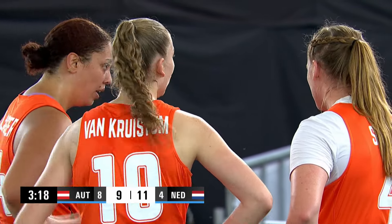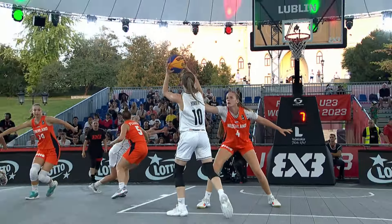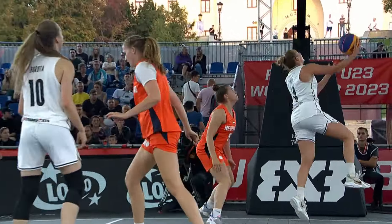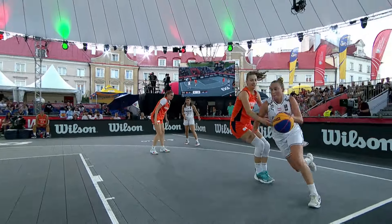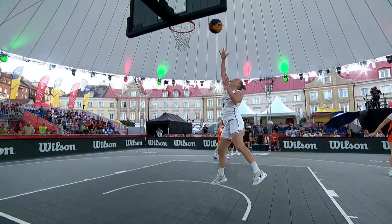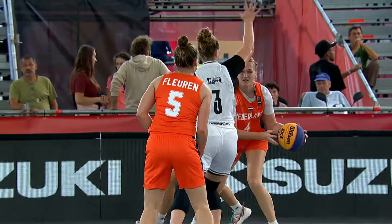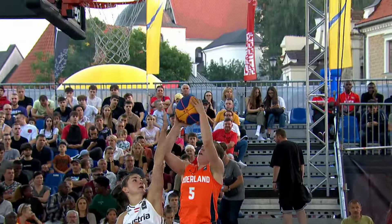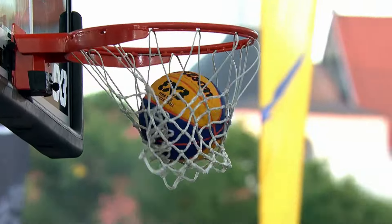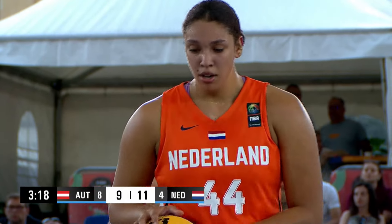We're at 9-11 here. We have about 3 minutes and 20 seconds left to play, 8-4 fouls. The Netherlands have been up for a while now. Pop's been nice, and she's been trying to bring Austria back. And I've been very impressed with Nina Crisper's physical style of play.